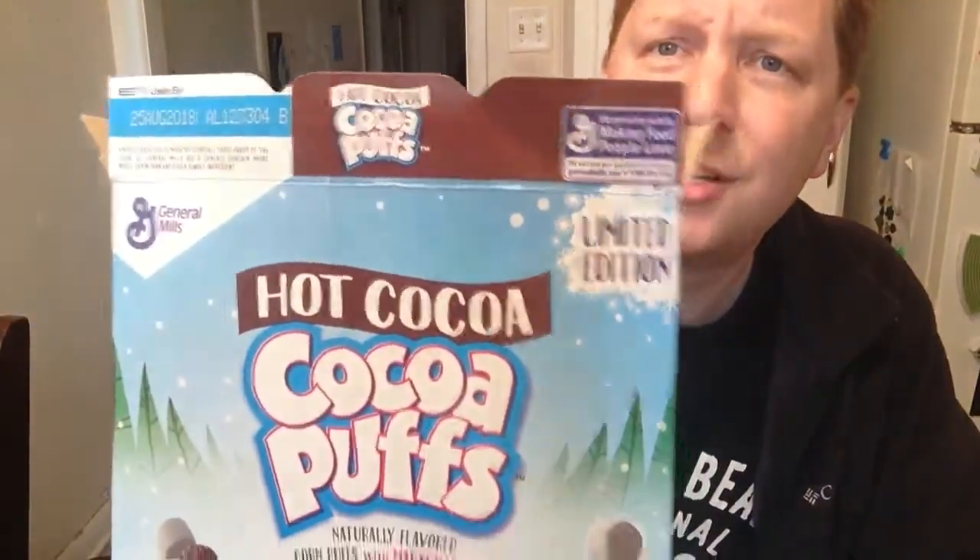It just doesn't taste like hot chocolate — it tastes more like an off fudge with marshmallows. You could probably mix it with graham crackers and make a s'mores cereal out of it. There actually is a s'mores cereal made by Honey Maid and it is amazing — we'll review that later. I'm going to give this a B: definitely worth buying and worth eating, but it may not be the absolute best cereal on the market. It's a limited edition so you've got to try these holiday things. Don't forget to subscribe, like, and share — more cereal reviews to come.